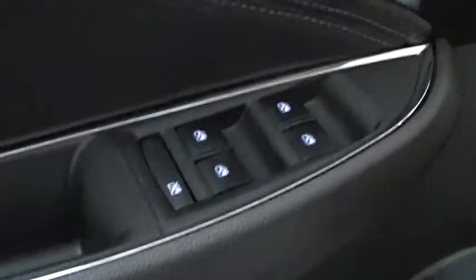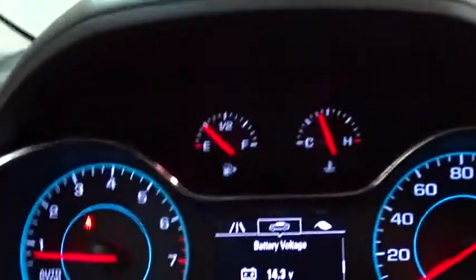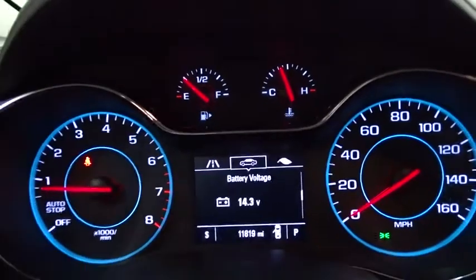Keyless start, cruise control, floor mats, four-wheel disc brakes, aluminum wheels, AM FM stereo radio, rear defrost, front-wheel drive.